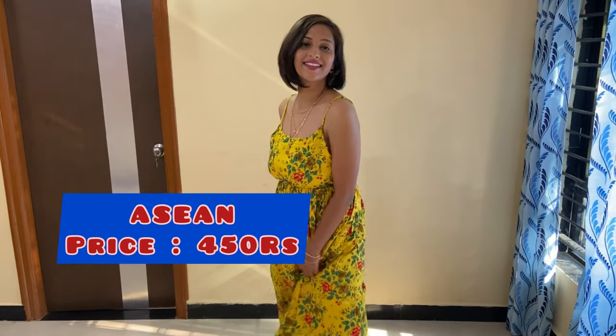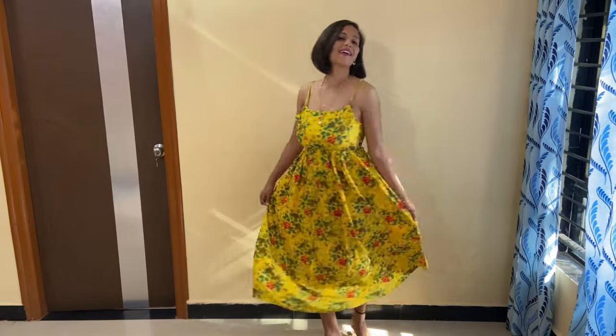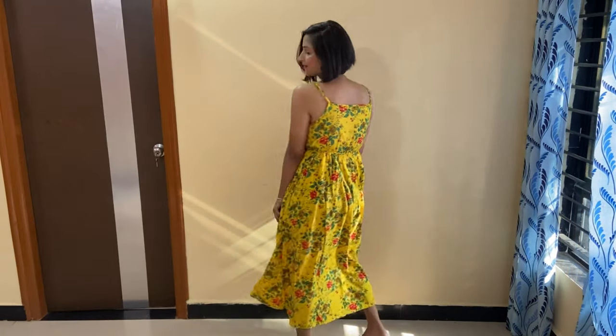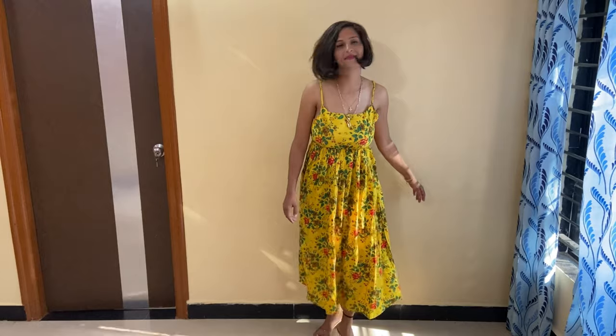My favorite dress is this orange dress, which is really good — like a formal or wedding dress. I will give you a link in the description box so you can check the other color options. Trust me, this type of dress is very good, and in this color your photos are very good. You can wear a simple neck piece and your favorite footwear.